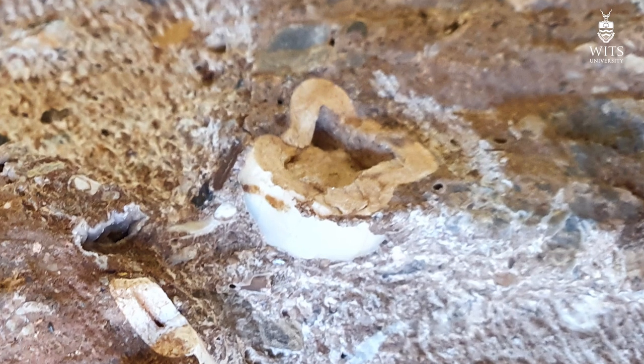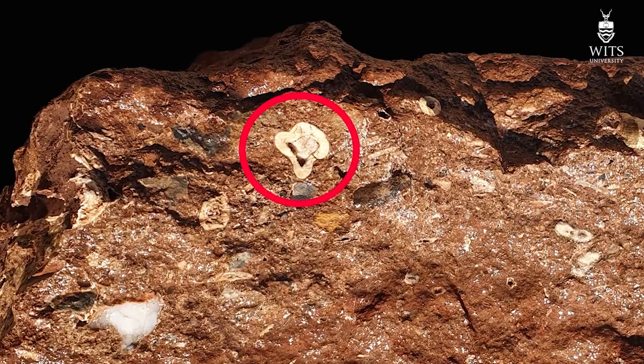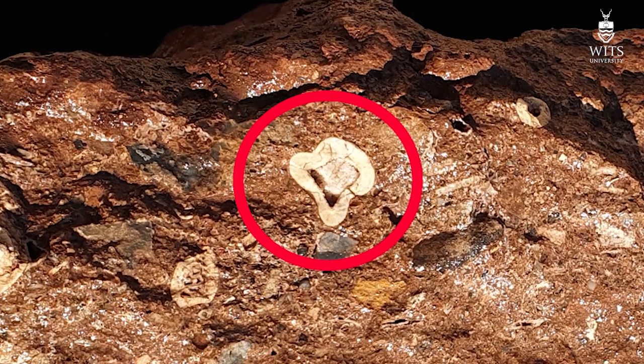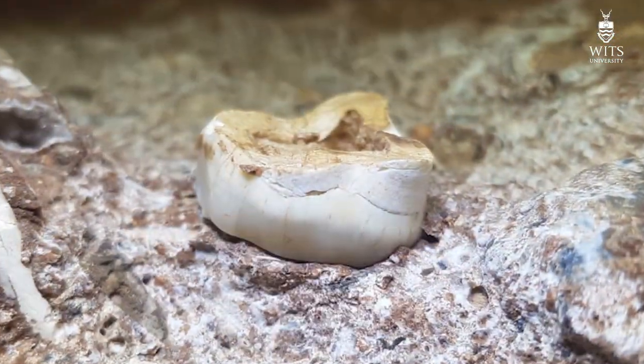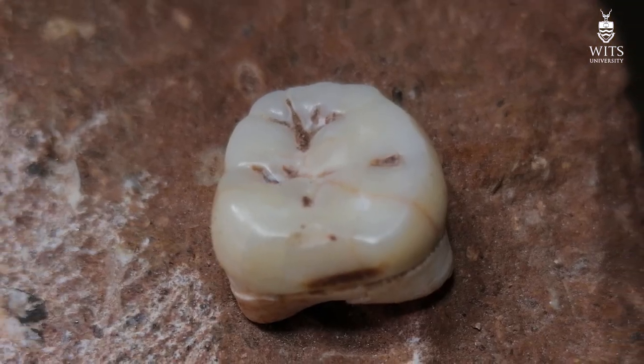So here's the tooth. You can actually see it in the block. This is from the reverse side, so we're looking at a cross section of the roots. When we prepared the tooth out, we saw the edge of the enamel and then a beautifully preserved tooth, which actually released itself from the rock.